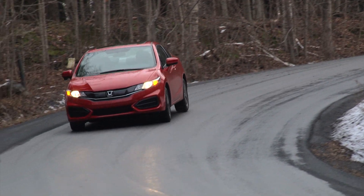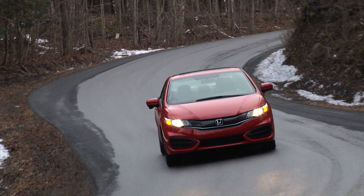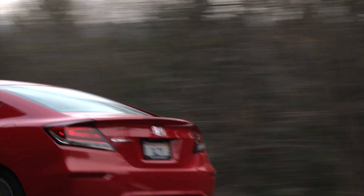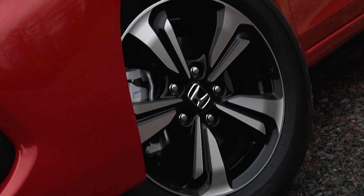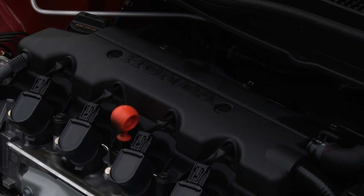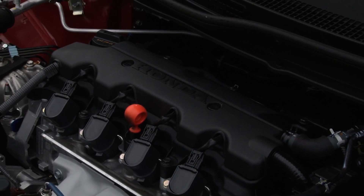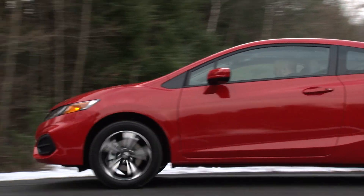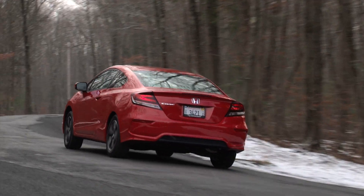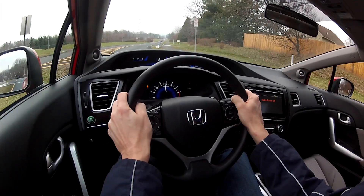Now in year two, the Civic Coupe's newfound vitality can be seen in its appealing, sporty design, which looks great in Rally Red with the standard 16-inch wheels. At only 2,800 pounds, the 1.8-liter single-overhead cam i-VTEC engine plays lively, with a 6,700 RPM redline to pursue its 143 horsepower.